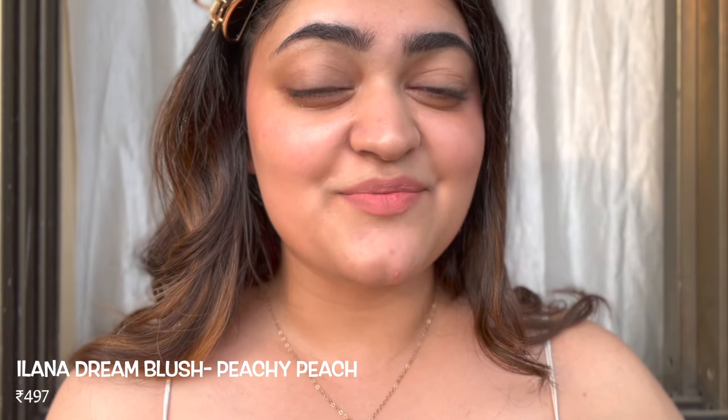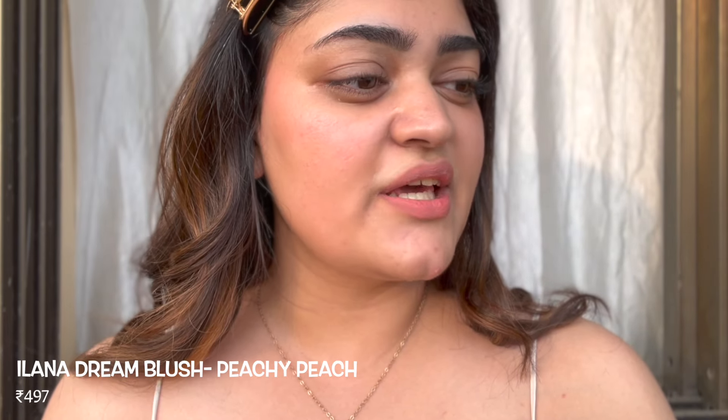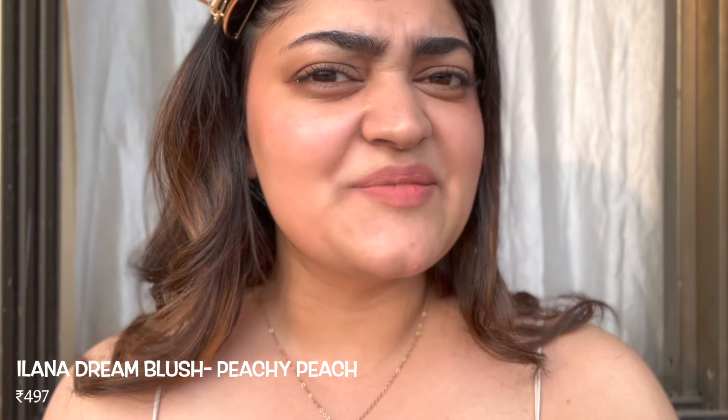It's really stunning in my opinion and gives you a really nice glow-from-within kind of look. I'm very worried about the sun setting on me and I want to show you all of these in natural lighting, so I'm going to hurry up a little bit. A blush that actually surprised me was the Ilana Dream Blush in the shade Peachy Peach. All the blushes I've shown you till now are a little towards the pinker side — that's because I prefer pink — but this is a really pretty orange-toned blush.